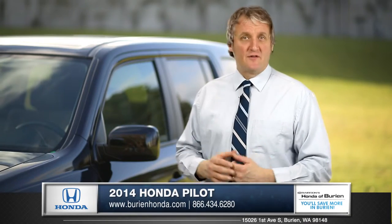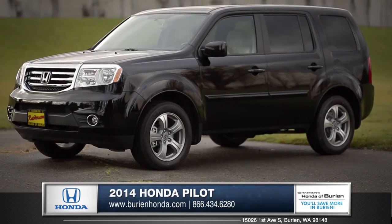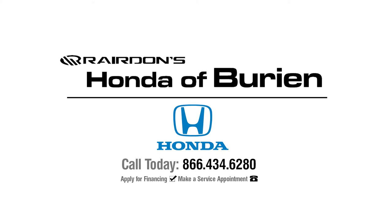The Pilot is setting new standards in the world of SUVs. So come down and see us and check out the 2014 Honda Pilot.